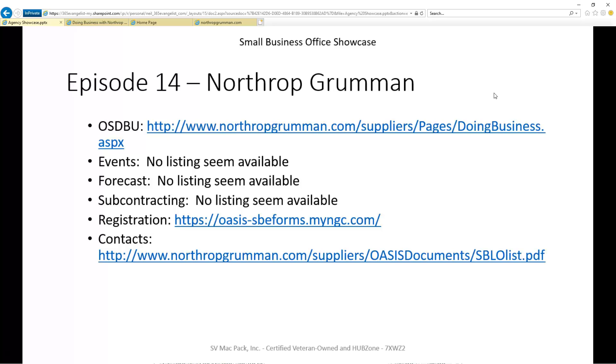As you can see from this slide, the six items are: does this organization have a small business portal? Does the organization list out any events it hosts or attends? Is there any kind of forecast of opportunities that it's pursuing that perhaps you can participate in as a team member? Does the organization provide a list of current contracts that it has that you could do subcontracting on right now — for example, existing IDIQs?